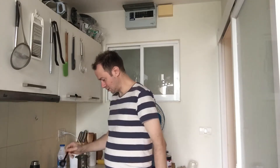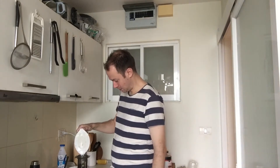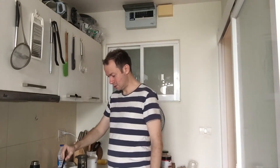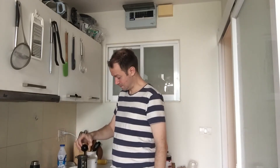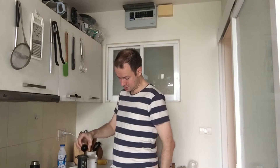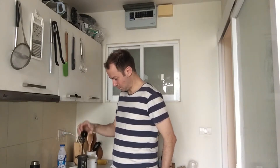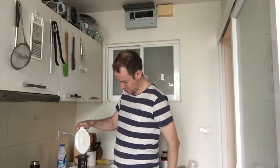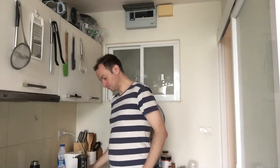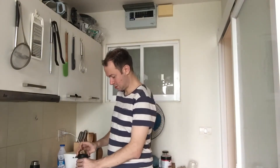A bit of coffee, some water, give it a stir, a bit more water. Lid on and then I let it sit for about a minute.